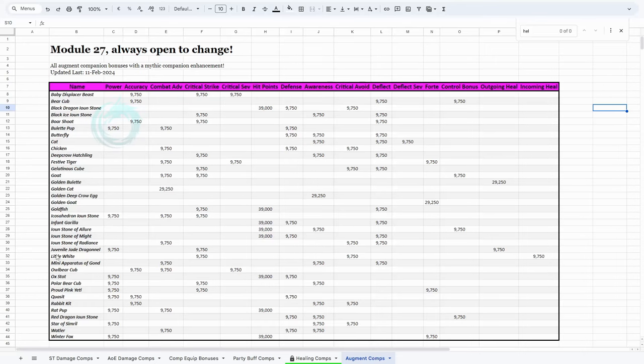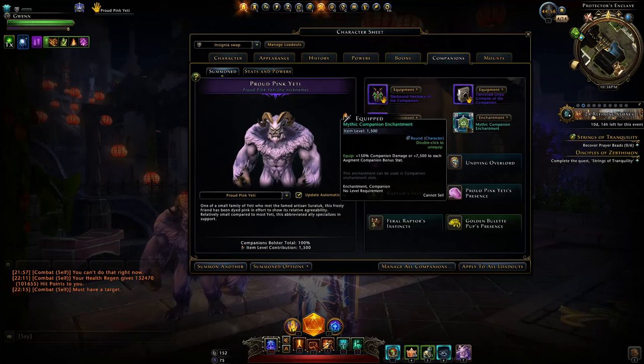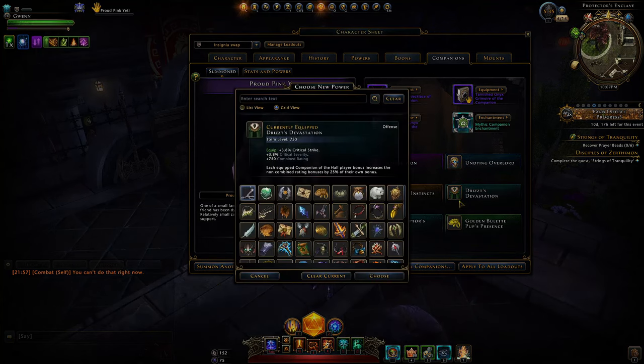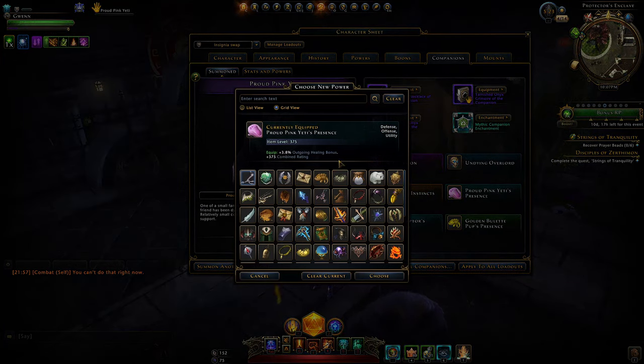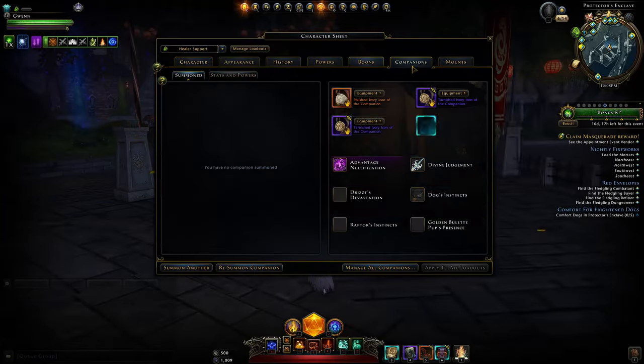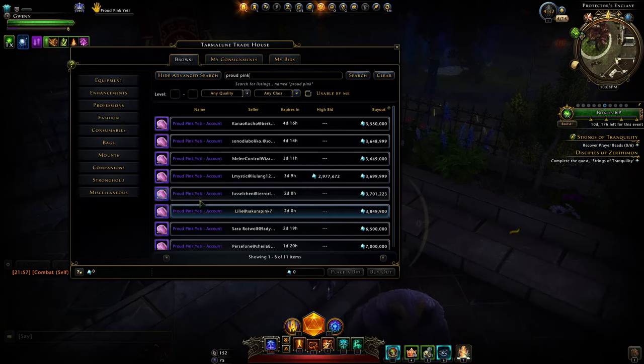Here are all the augment companions including the juvenile dragonel and the proud pink yeti, so you can see which ones you could use instead. I don't really see augments as having a big place right now in the game until the companion enhancement gets changed to provide percentage stats instead of ratings. The main benefit of the pink yeti is being able to slot it in any companion slot to provide that 7.5% outgoing healing at maximum. If you didn't have the golden bullet, it would be advised to pick this up. You can also get it from other players off the auction house.